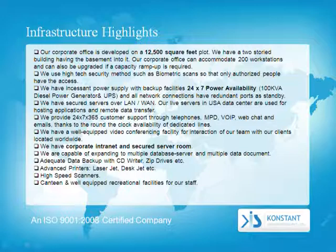Our live servers in the United States Data Center are used for hosting applications and remote data transfer. We provide 24-7, 365-day customer support through telephones, VOIP, web chat, and emails, thanks to the round-the-clock availability of dedicated lines. We have a well-equipped video conferencing facility for interaction with our clients located throughout the world. We have a corporate intranet and secured server room, and are capable of expanding to multiple database servers and data documents.